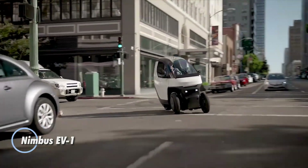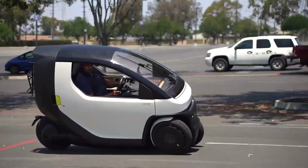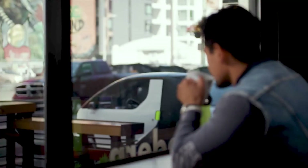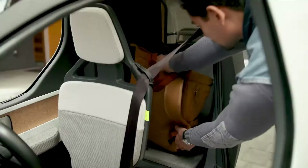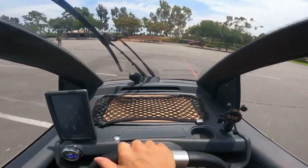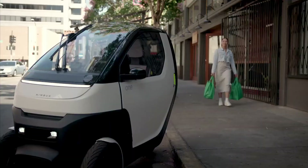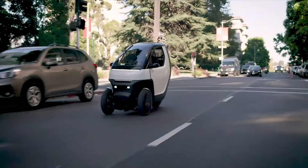The Nimbus EV1 is a unique mini-electric vehicle that sits between a scooter and a small car. It uses a fully enclosed three-wheel design with tilting technology, allowing it to lean into turns while staying compact and easy to park in tight city spaces. Powered by a 9-kilowatt-hour battery, it offers up to about 150 kilometers of city range and a top speed of around 80 kilometers per hour, making it well-suited for urban travel.